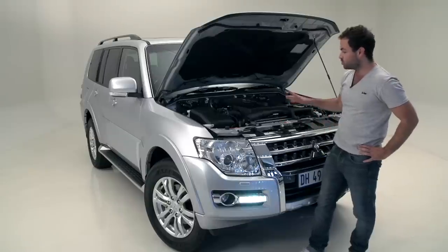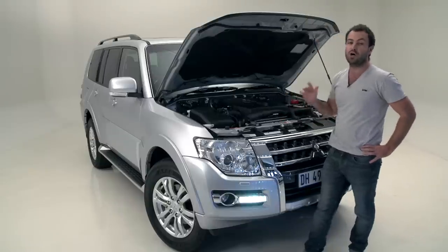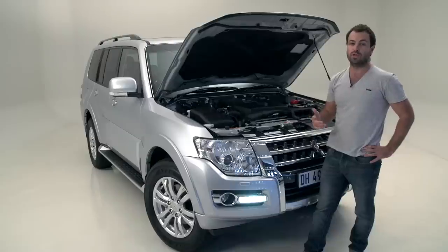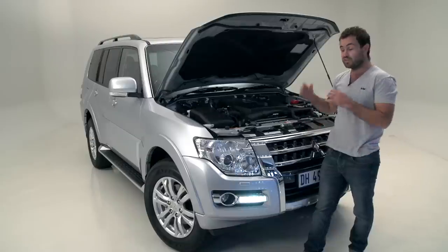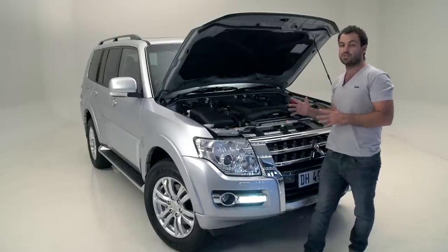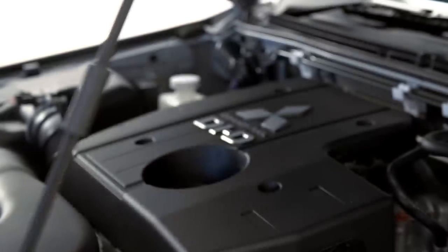Mitsubishi have made sure that it will run on 500 parts per million dirty diesel, so even if you're in a remote location, refuelling shouldn't be a problem. It is a bit thirsty though — they claim 9.3 litres per hundred for this car, which is a little bit more than its key rivals.